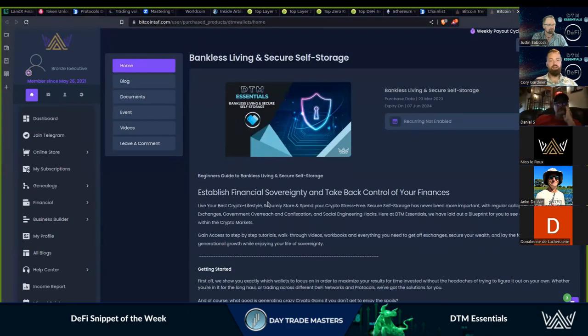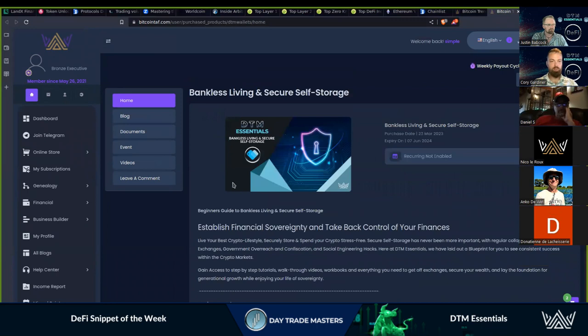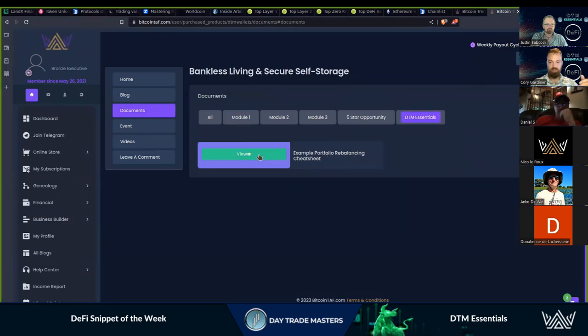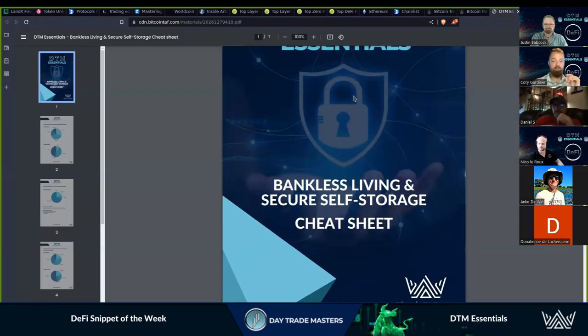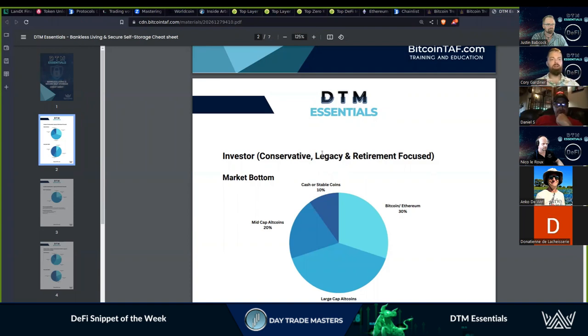There are a lot of videos and this has completely been revamped. Everyone that came in with the pre-sale has been granted the courses. The big thing I wanted to point out was some of the documents — module one through three, and more for DTM Essentials itself. The portfolio cheat sheet is one that has been under request for a long time. A lot of what we get asked is: am I an investor, am I a trader, am I conservative, and how am I repositioning my portfolio after I've got all my coin off of exchange?